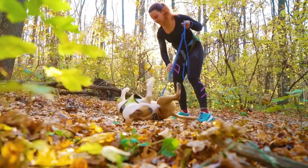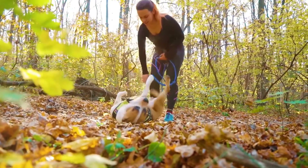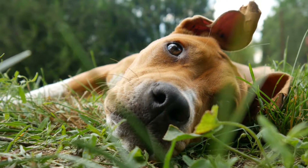Not only will your dog love their new toys, but you'll also have the satisfaction of knowing you created them yourself. With a little creativity and some basic supplies, you can keep your dog entertained and happy for hours.